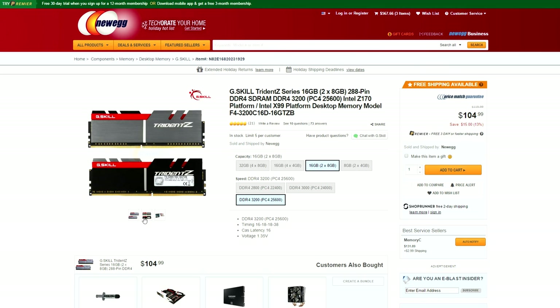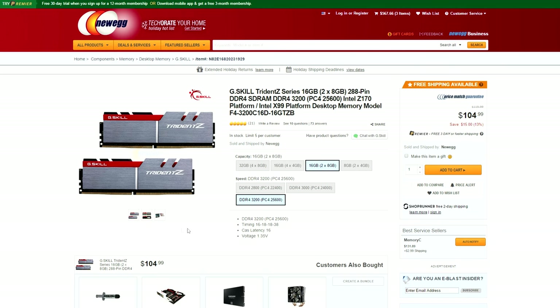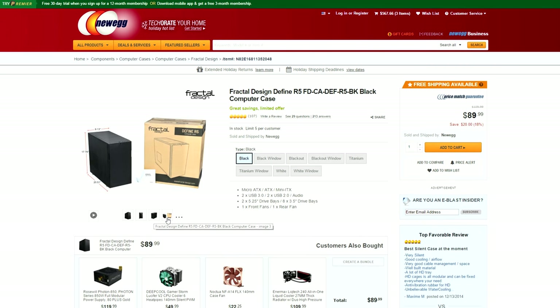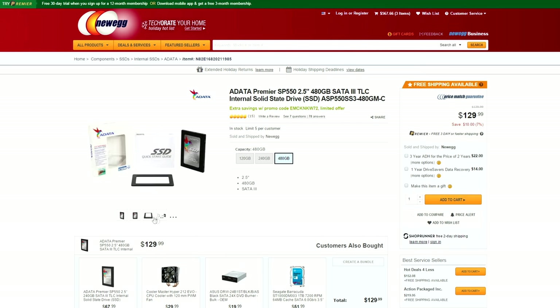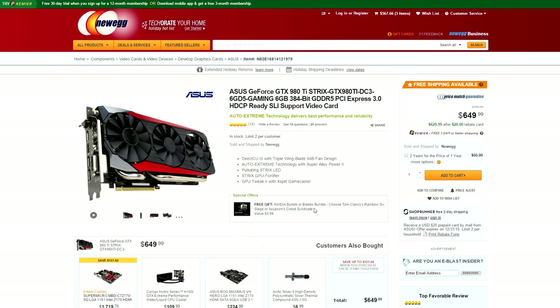G.Skill has their new DDR4 RAM sticks — the Trident Z series — going for $15 off right now. Probably the coolest RAM sticks out there. If you're going with a silent build, you can pick up the Fractal Design R5 for $20 less than the original price of $110. And then there's this awesome deal on a 480GB SSD for $130.